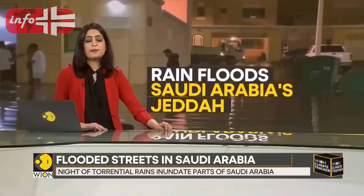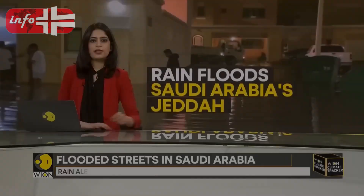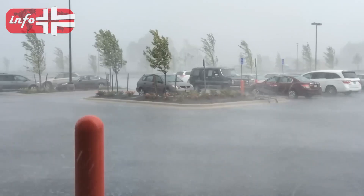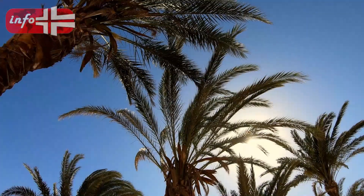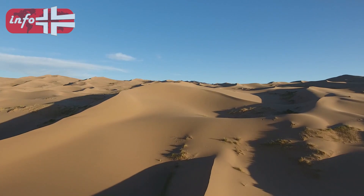Flash floods have hit parts of Saudi Arabia as heavy rainfall has been recorded across the kingdom since last week. This is a shocking phenomenon, especially since Saudi Arabia is known for its hostile climate with little rainfall and mostly desert and arid lands.